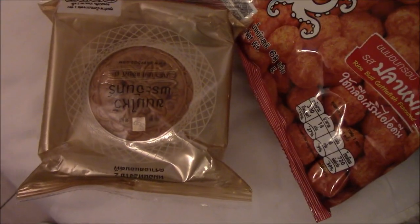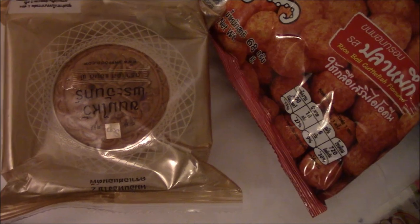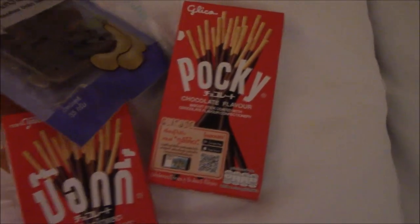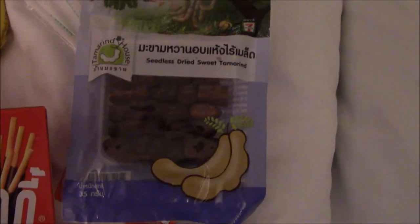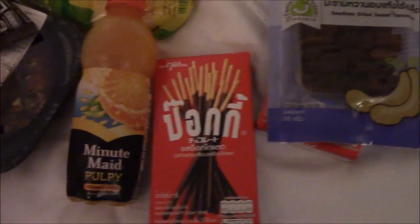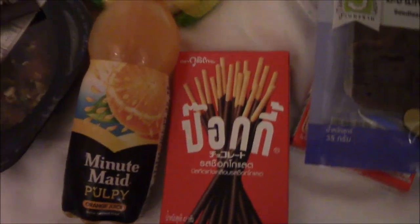M&Ms. And this one is expensive — the last thing I got to make the minimum. It's a moon cake, it's like 120 bucks or something like that. For the banana, we have the usual packaging. And look what I got — seedless dried sweet tamarind. We also got Minute Maid pulpy orange juice and raisin sliced bread.